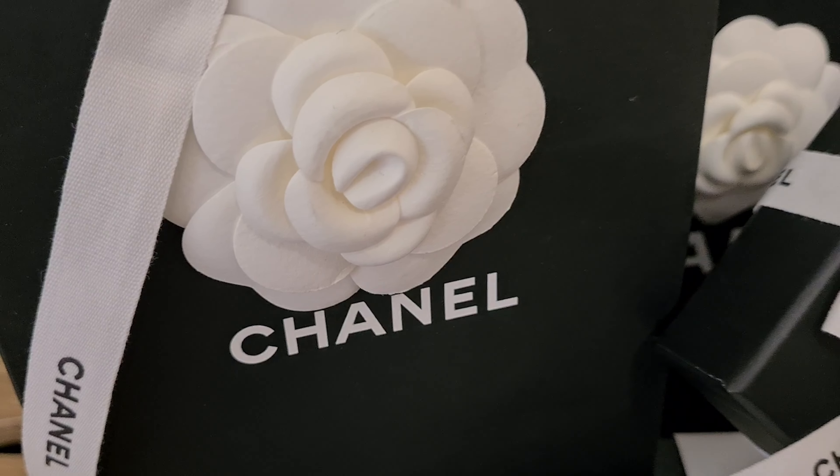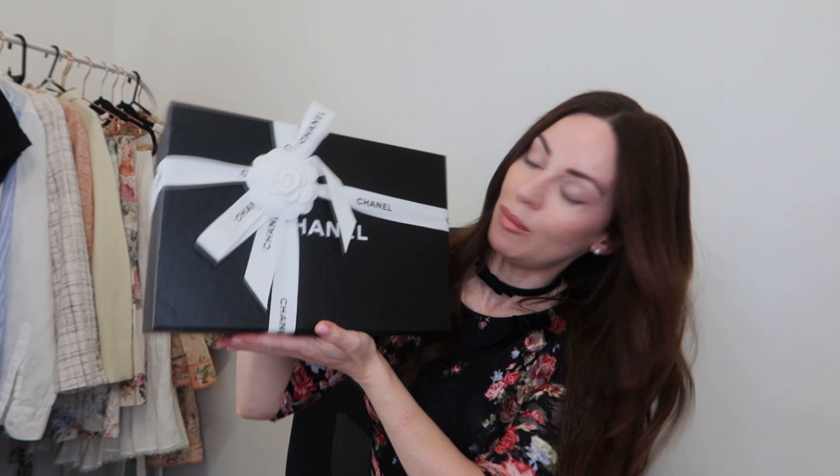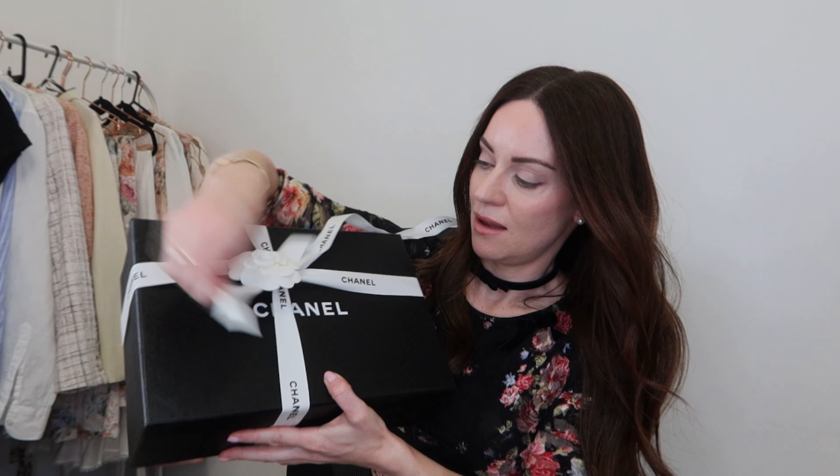The next bag is a little bit bigger and this has been on my wish list for a couple of years. One of the things that pushed me to finally make the purchase before Christmas was the fact that the prices keep going up, so I thought I'd buy it before another price increase. I'll unbox this for you — again we've got the lovely camellia and white ribbon. You can probably tell what it is from the shape of the box.